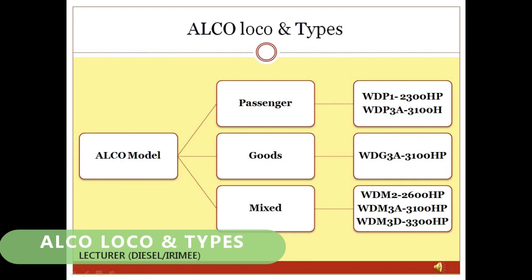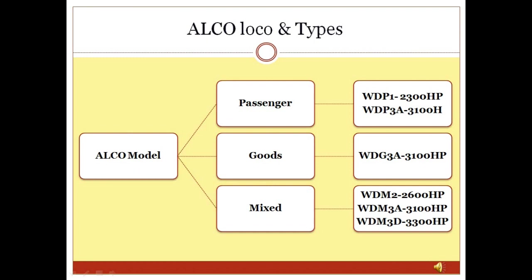ALCO Loco and Types: The first home-made diesel locomotive introduced in Indian Railway was WDM2 of 2600 HP. This locomotive was of ALCO design and suitable for both passenger and goods operations. It was upgraded to 3100 HP with an 8% improvement in fuel economy and 2.5% reduction in lube oil consumption. Further technological improvements were made to operate the engine at 3300 HP, and the locomotive was designated WDM3D. Some ALCO design locos were also used separately for goods and passenger operations.